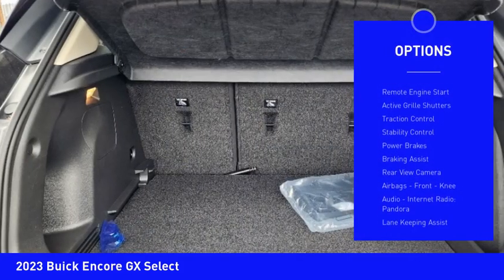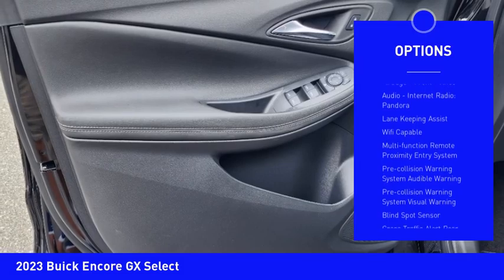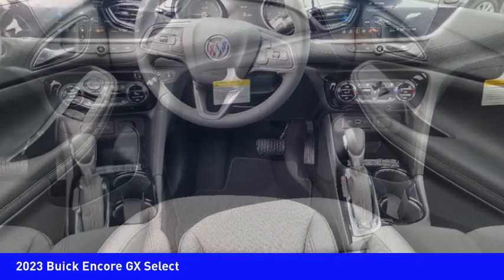Power windows with safety reverse, remote engine start, active grille shutters, traction control, stability control, power brakes, braking assist, rear view camera, airbags, front knee.